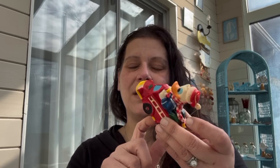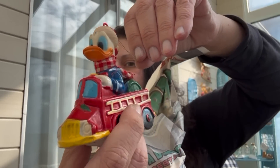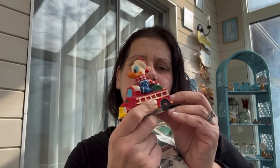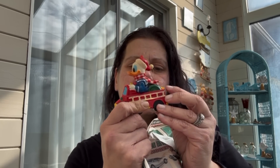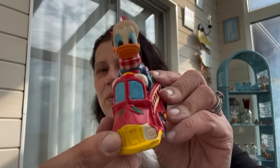I think this was a dollar — all their Christmas stuff was down to a dollar, although they'd had it priced at three at one point. It's Walt Disney Productions, just a hard plastic piece. Looks 70s or 80s to me as well.